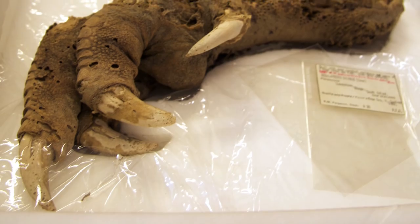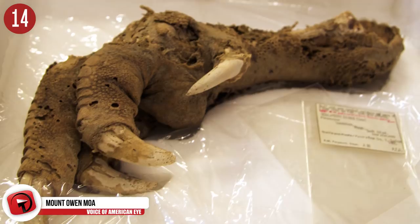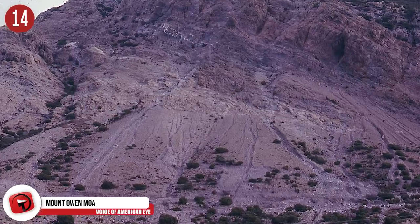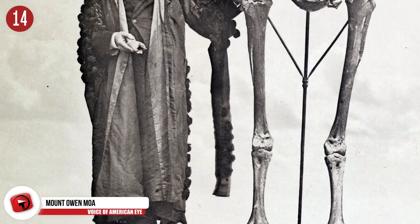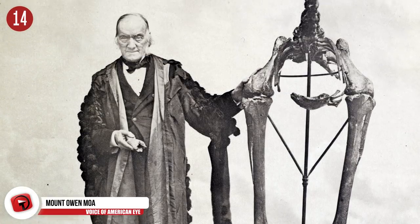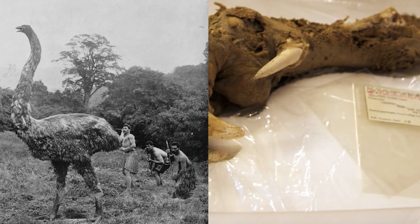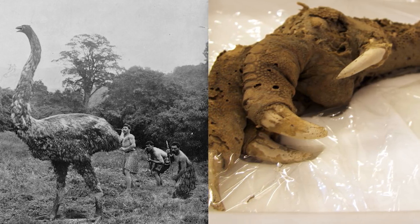Number 14: The Mount Owen Moa. You would be forgiven for thinking this discovery was a joke, but it's 100% legit. This is the Mount Owen claw, discovered in 1986 deep inside the caves of Mount Owen. Judging by the appearance of the claw, it looks like an animal that has recently been deceased, and not from an upland moa — these haven't been on Earth since 1500 BC. People used to hunt and eat these birds, which was a main reason for them going extinct. This was certainly an unbelievable find.